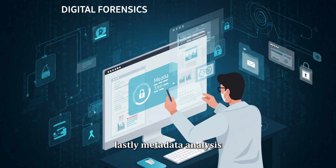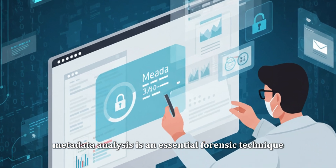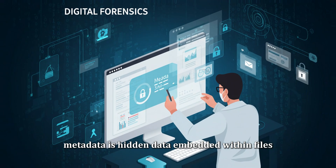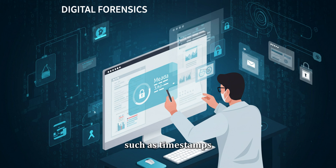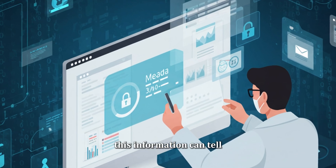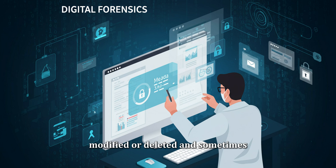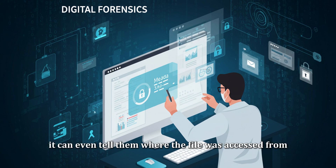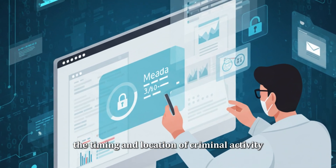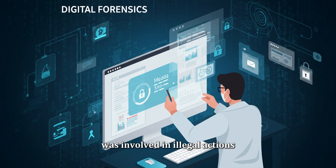Lastly, metadata analysis is an essential forensic technique. Metadata is hidden data embedded within files, such as timestamps, authorship details, and even geolocation information. This information can tell forensic experts when a file was created, modified, or deleted, and sometimes even where the file was accessed from. This kind of analysis can be invaluable in identifying the timing and location of criminal activity, or in proving that a suspect was involved in illegal actions at a particular time and place.